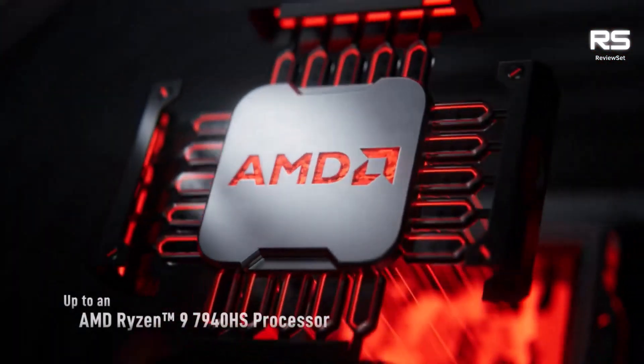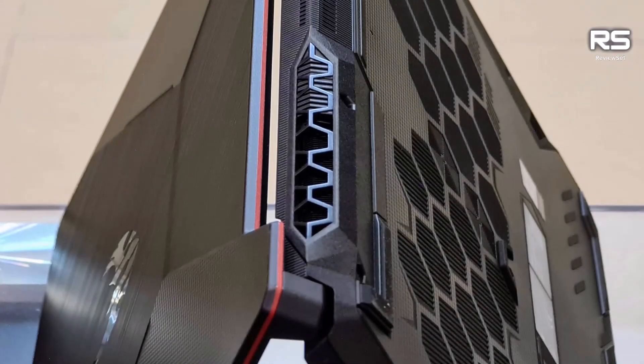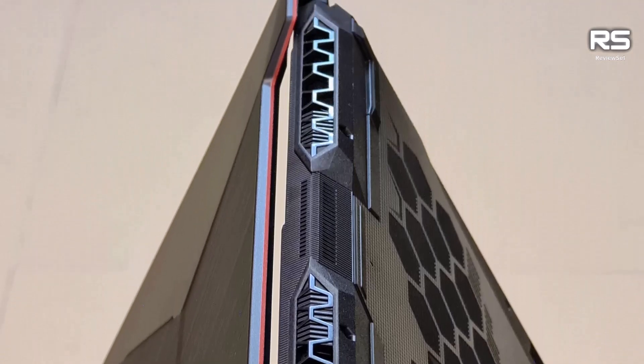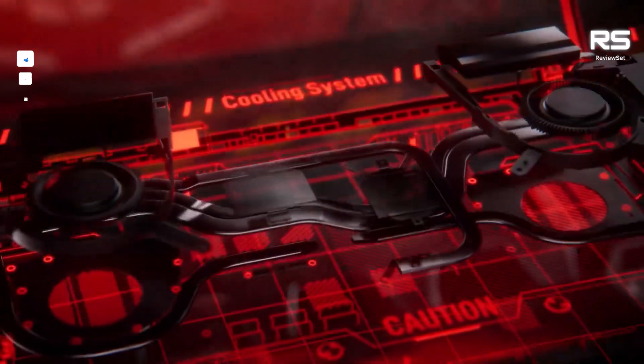It has a sleek and stylish design that is both practical and durable, made from high-quality materials that can withstand the rigors of everyday use. The laptop is also very lightweight and portable, making it easy to take with you on the go. It is a powerful gaming laptop that can handle the latest games with ease.